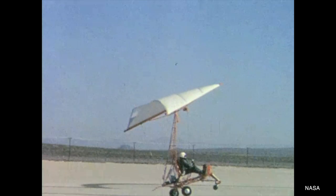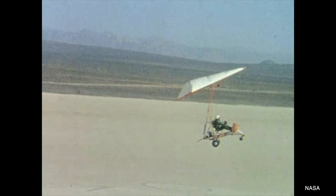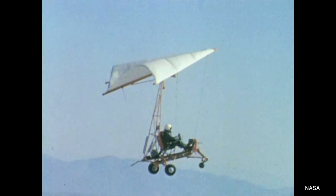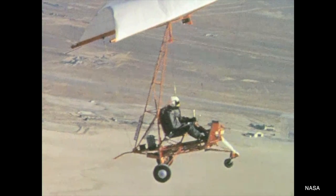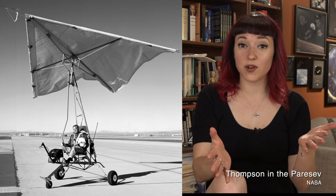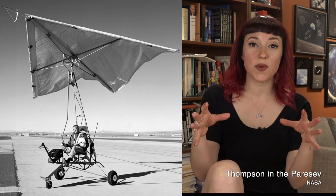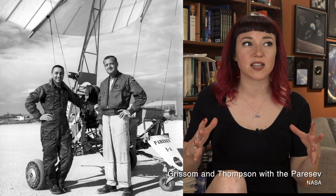Another fun bit of the story is the PARASEV — the Paraglider Research Vehicle program — that spun out of this. Milt Thompson, who was an X-15 pilot and lifting body pilot, was fascinated by the paraglider wing and wanted to see how it would handle. He conspired with Neil Armstrong to actually build a test vehicle on their own using found materials. Once the director at the high-speed flight station, Paul Bickel, found out, he said: okay, fine, we'll give you a few thousand dollars to do this, just don't die. The PARASEV is actually in Udvar-Hazy — it's like an open tricycle with a paraglider-type sail over top of it, designed to give astronauts a sense of how it would handle.